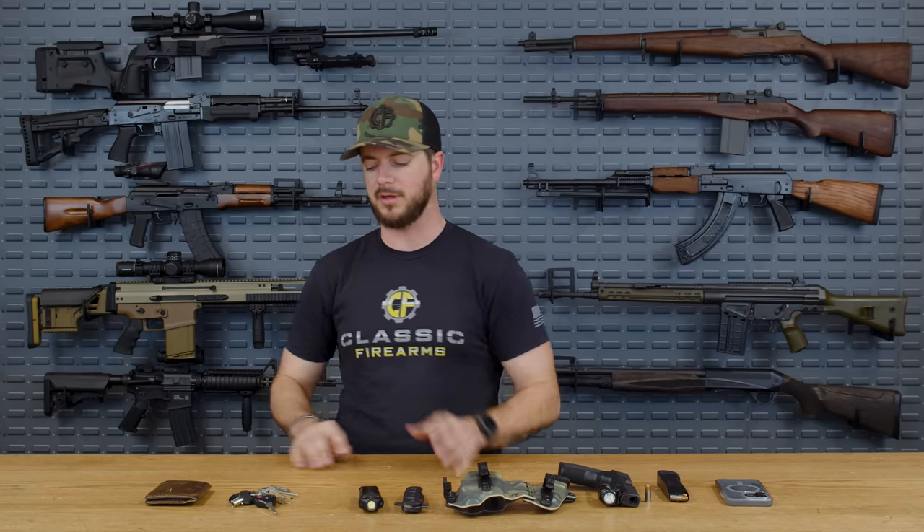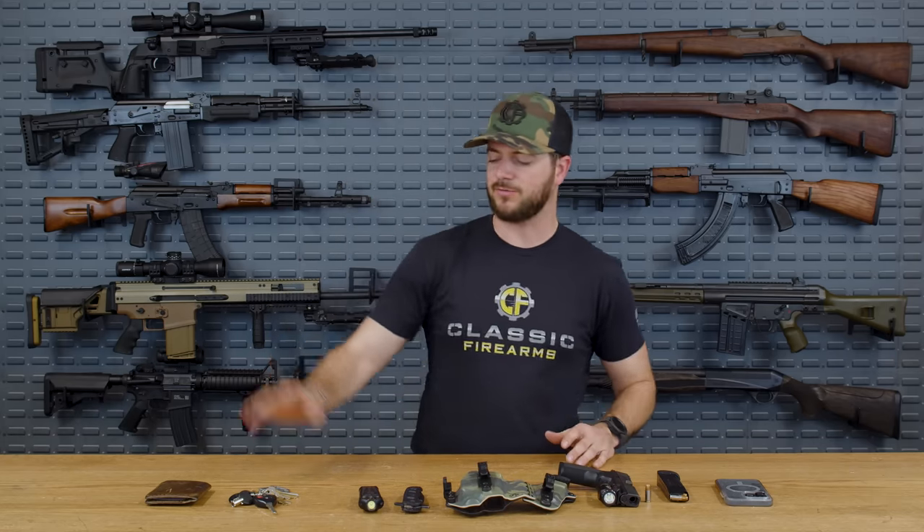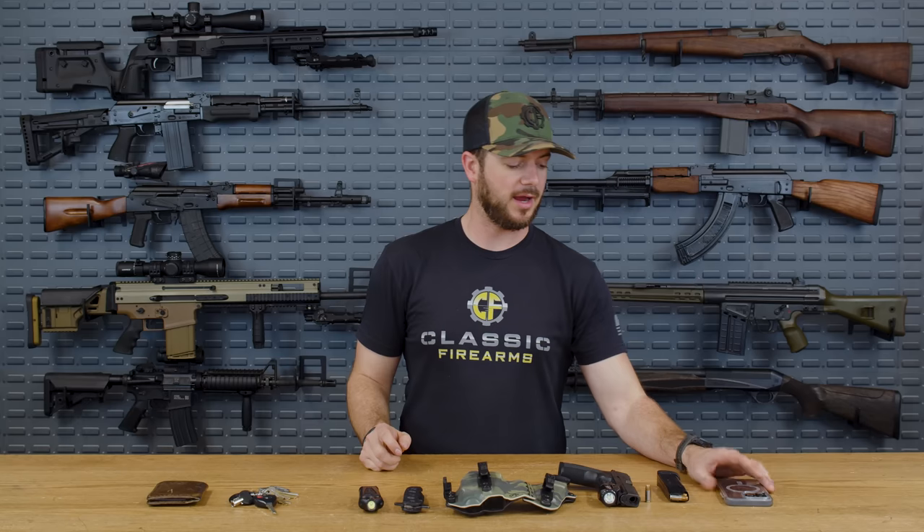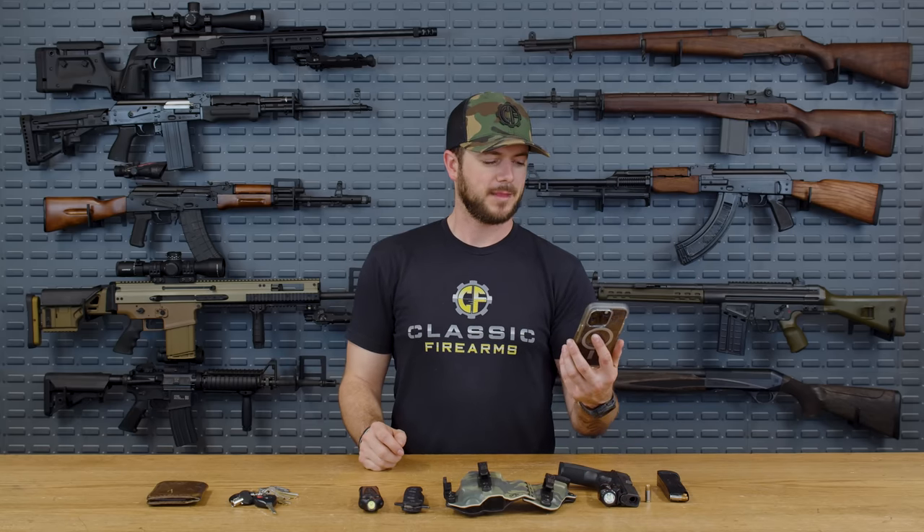The Surefire Stiletto is overall a really good light — can't go wrong with it. Keys are keys and they work fine. The wallet holds everything I need so I can swipe a card and put myself into debt. And of course, the phone — if I'm texting someone in the industry with green bubbles popping up, do better. Team iPhone over here.